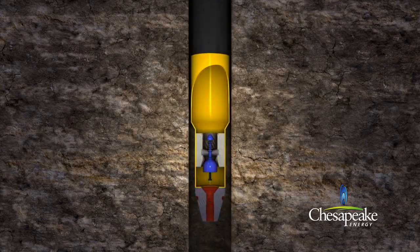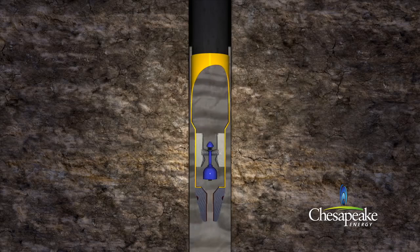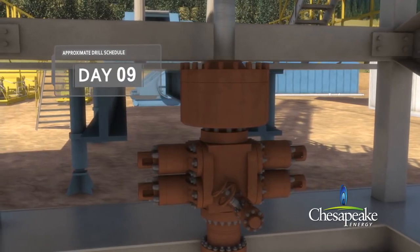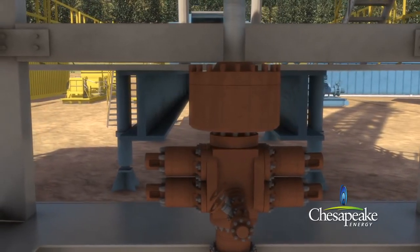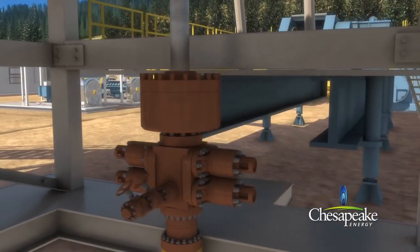Cement is pumped down through the surface casing and up along the sides of the well to provide a proper seal. This completely isolates the well from the deepest of private or municipal water wells. A blowout preventer is installed after the surface casing has been cemented. The blowout preventer is a series of high-pressure safety valves and seals attached to the top of the casing to control well pressure and prevent surface releases.